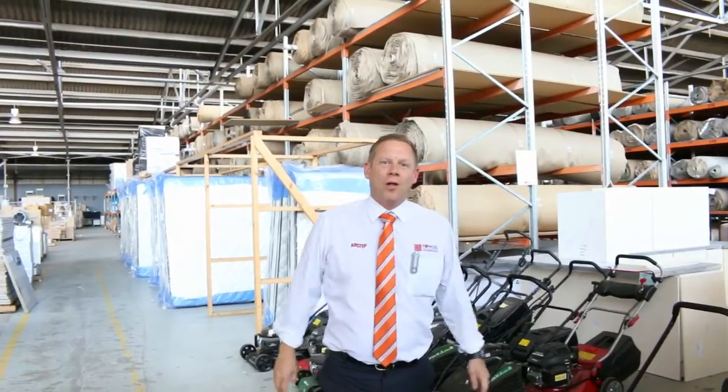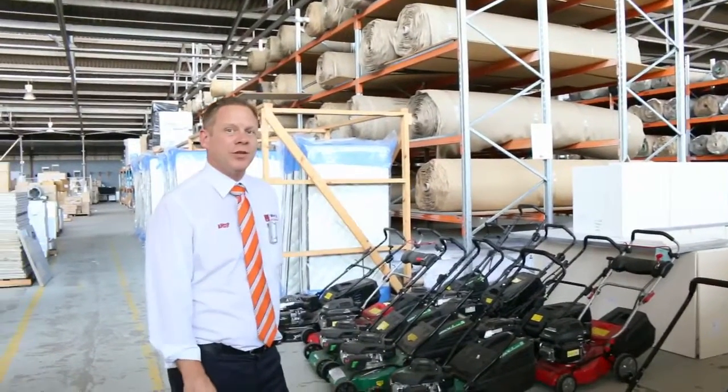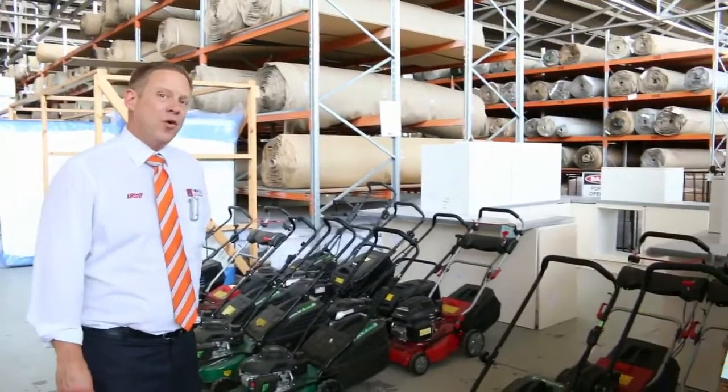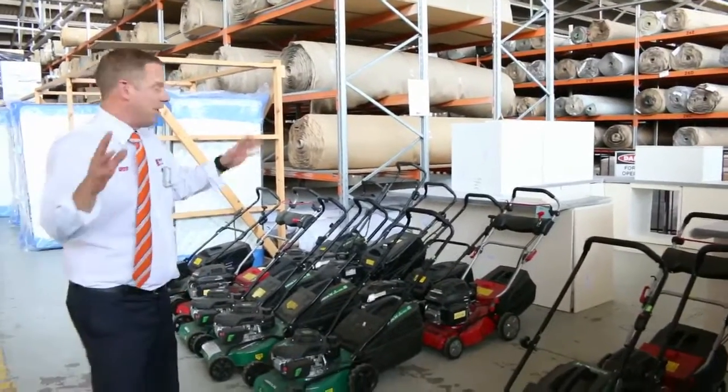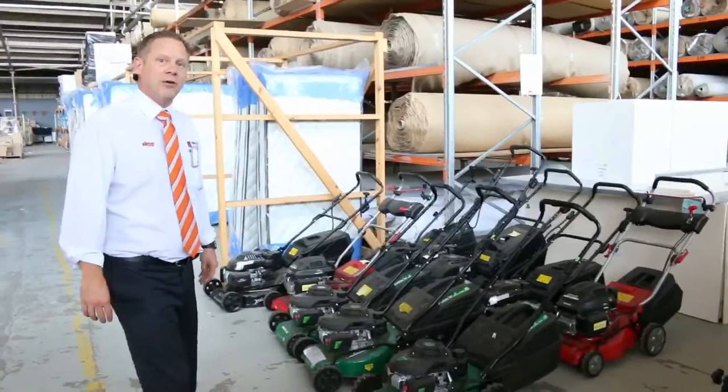Hi, I'm Liam from Fowles, and welcome to the auction previews for Wednesday the 11th of January 2017 at 10am. We're presently on break at the moment. I hope you've had a wonderful Christmas and great New Year. I thought we'd just quickly run through the things that have already come in for the upcoming auction on the 11th of January.